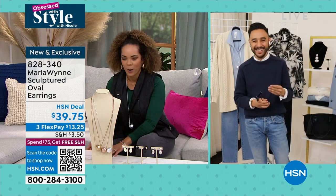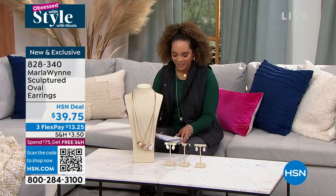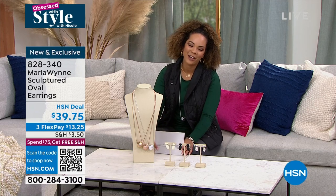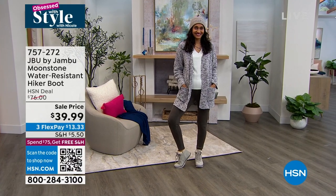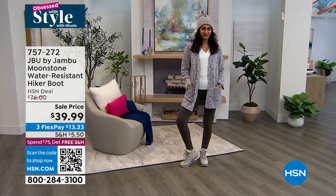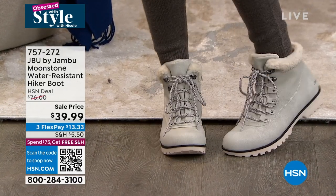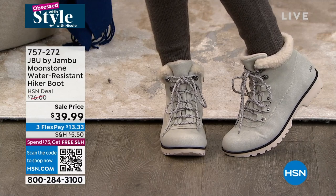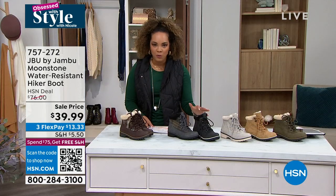Pedro, always great to see you. Next time I've got to see you in person. We'll be back in February with a lot of brand new stuff coming to HSN. My name is Nicole Hickel and we have another 14 minutes together. We are highlighting a style steal here to close out Obsessed with Style with Nicole — because the savings are massive. This is the lowest price we've done on this water-resistant hiker boot by JBU by Jambu. It's nearly 50% off and it's a customer pick.